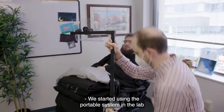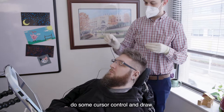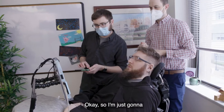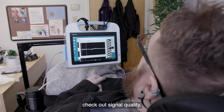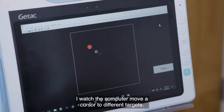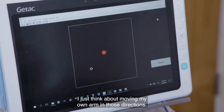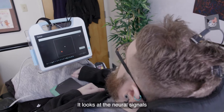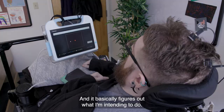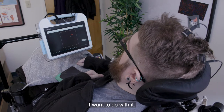We started using the portable system in the lab a few years ago. At first we just used it to do some cursor control and check out signal quality in order to train a decoder. I watch the computer move a cursor to different targets, and when it's moving to those targets, I just think about moving my own arm in those directions. It looks at the neural signals when I'm moving in those directions and basically figures out what I'm intending to do, and then I can move on to doing whatever I want to do with it.